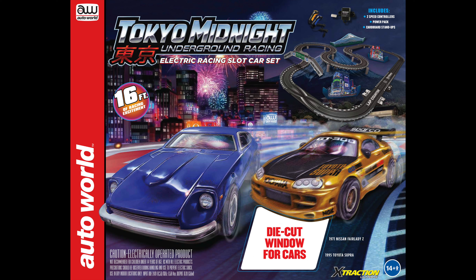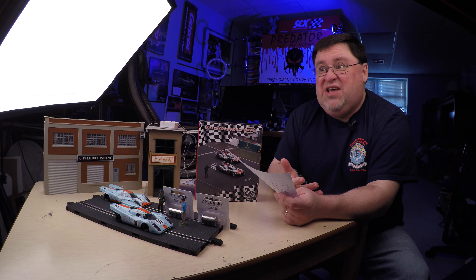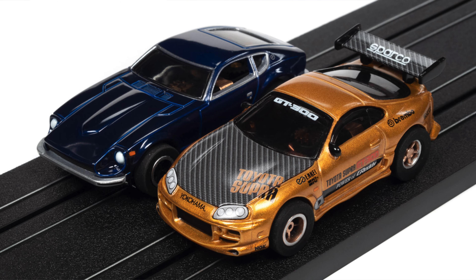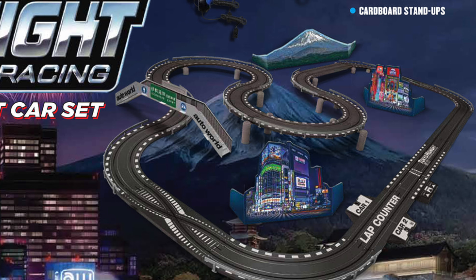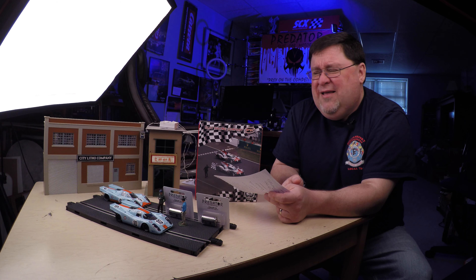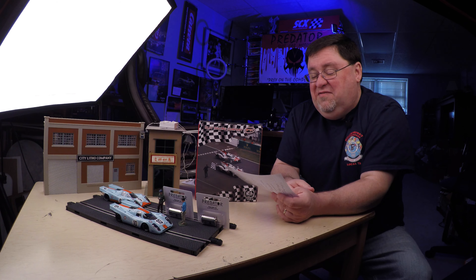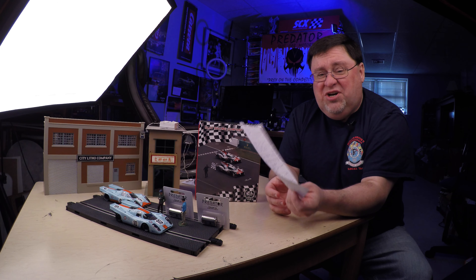Auto World is showing the Tokyo Midnight set. This looks really cool. If I were going to start with HO, not knowing really anything about HO in the modern era — the first slot car set I ever had was a Tyco slotless set when I was a little kid. There's a Supra and a Nissan in there. There are little pop-out cardboard parts too, so you can put a little scenery up. We had done this when I worked for Carrera — it doesn't add that much cost but adds quite a bit to the value of the set overall. Yes, I know it's just little cardboard cutouts, one of Mount Fuji — a personal favorite of mine. This looks like a really great little set — fantastic HO slot car news.